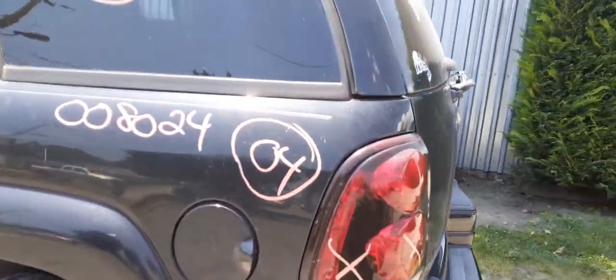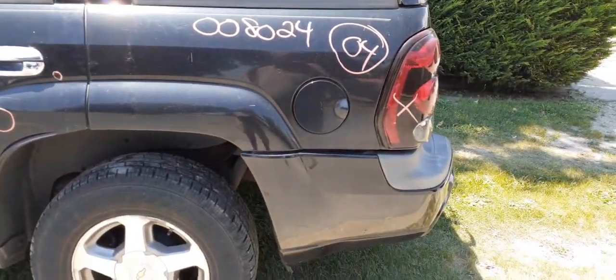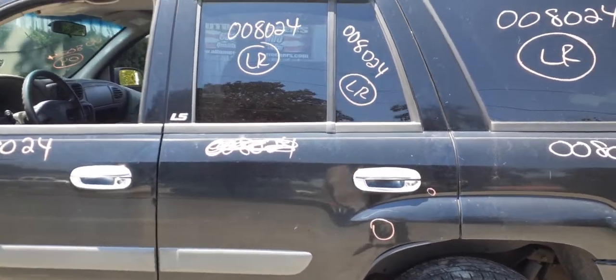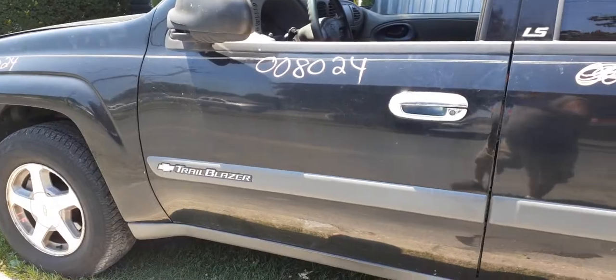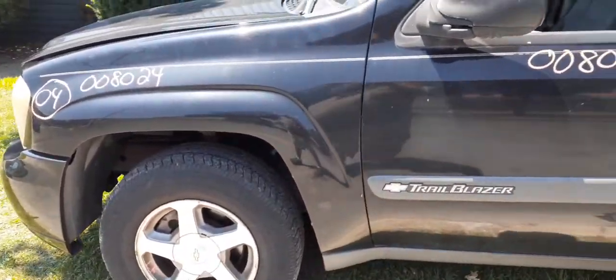Left rear taillight is no good. You do have left rear quarter glass, and the left rear quarter is in good shape. Left rear door is no good — you do have the power window regulator, inside and outside door handles, and glass with privacy tint. Left front door is good with power window and power locks. Left side fender is good.